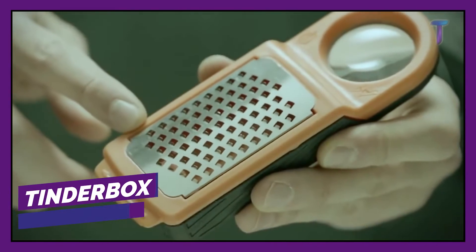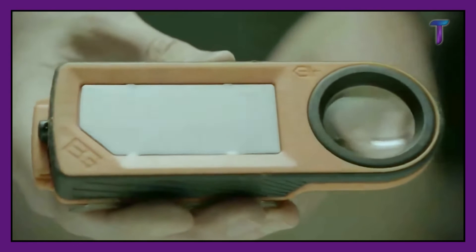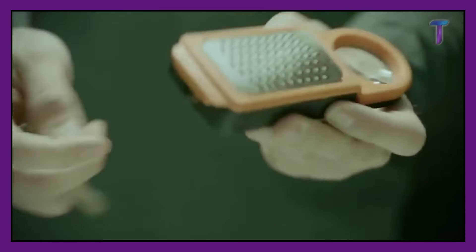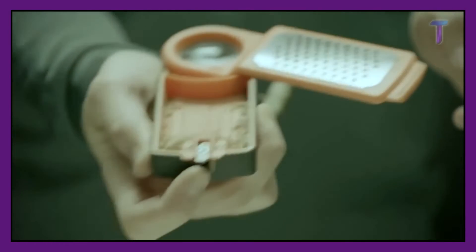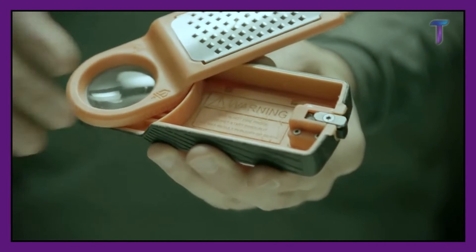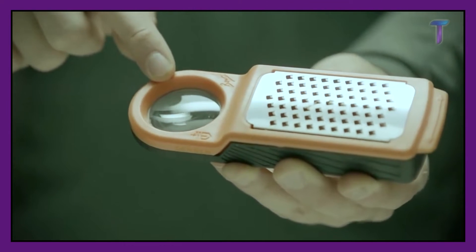Tinder Box. If you ever find yourself lost in nature and urgently need to light up a fire, you better have this device in your backpack. This compact box with a grater on the top and a small cavity on the bottom can make fire under any weather conditions. The box also has a magnifying glass to make fire on a sunny day — you only have to use the sun rays to light sawdust. After using the tool, you can safely close the device with a lid and put it back in your stuff.